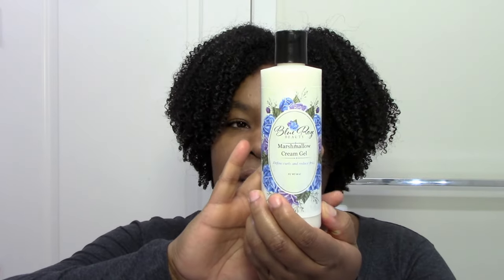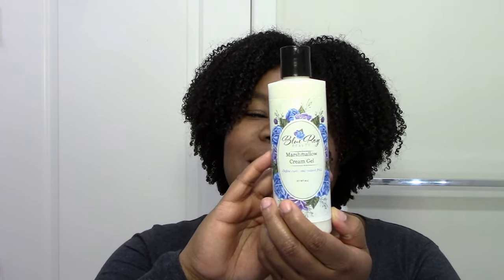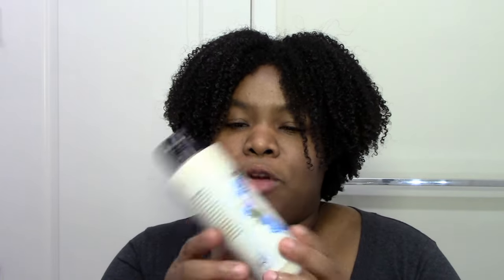The other one I really love, more of a styling cream, is the Blue Rose Beauty Marshmallow Cream Gel. This just made my hair so plump, juicy, and moisturized — I really loved it and had that happy feeling after using it. It defines curls and reduces frizz, and it definitely does that. If you're looking for a cream gel and you're one of those people who doesn't like typical gels, definitely pick this up. You will love it — I promise.